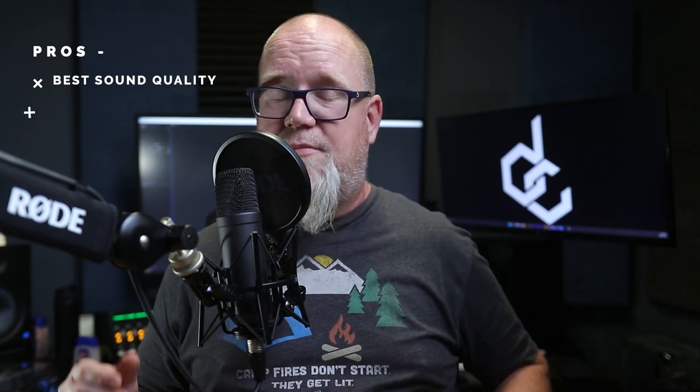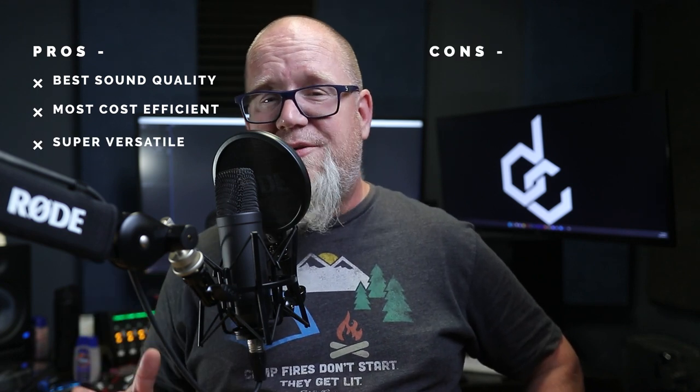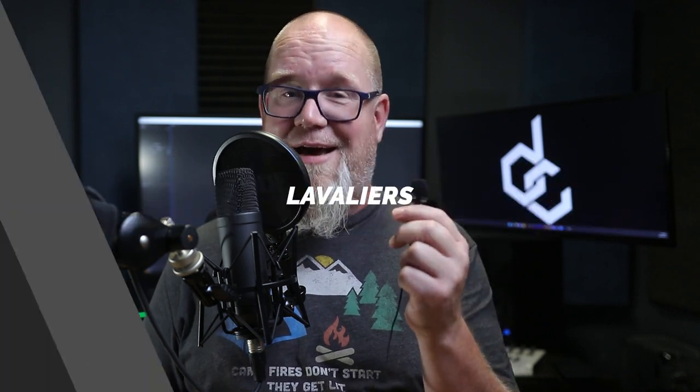The worst part about this mic is that it is big and bulky and it has to be in frame with you. The quality of sound drops off significantly as it gets farther away from your face, so if you're looking for an off-camera solution for your videos, this is not the microphone for you. To recap: the pros are best sound quality of the three types, most cost-efficient, and super versatile. The cons are it is super bulky and it has to stay close to your face — which leads us into the polar opposite, the lav mic.